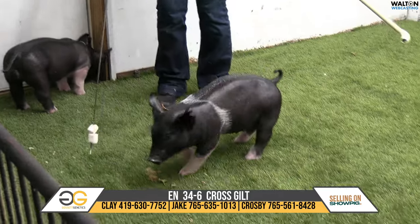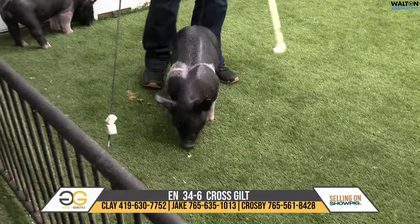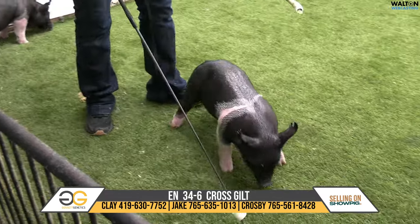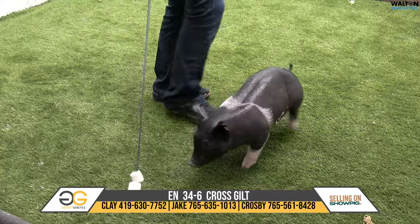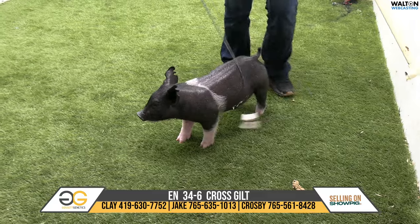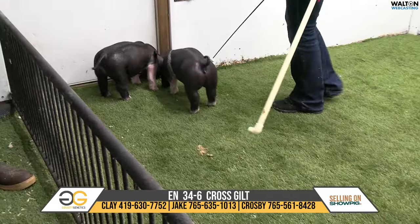You could start showing her at 100 pounds and just show her all day long for as long as you want to, and she's going to be in the mix of things. And from a long-term perspective as a gilt, I really think her value after she's done showing could be very high too, with the pedigree and coming out of a deep litter. I always tell people, buy gilts out of deep litters if you want to make consistent litters in the future, and I think this one can do that.